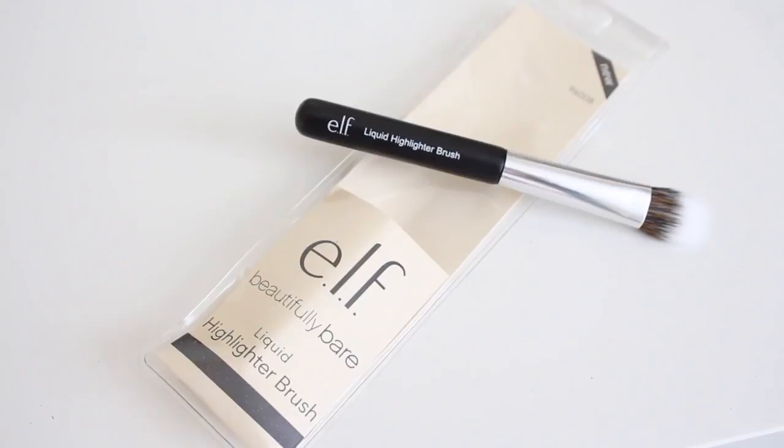I recently discovered this new brush — the ELF Beautifully Bare Liquid Highlighter Brush. It's basically a flat-faced stippling brush. Because it is a dual fiber brush, it applies liquid highlight really naturally and gives you that nice subtle glow. It has that dual fiber and it'll really nicely blend out any liquid highlighters, so I definitely recommend this brush from ELF's Beautifully Bare collection. And a sponge like this works miracles with any liquid products — whether it's foundation, moisturizer, creams, or liquid highlight.